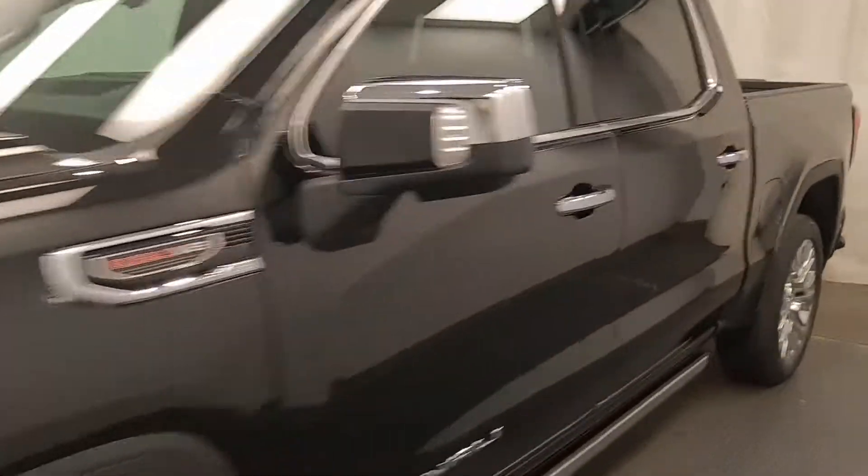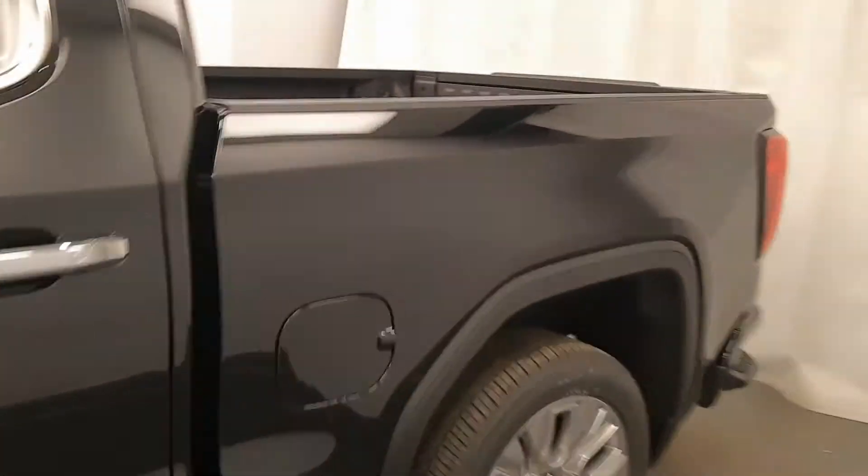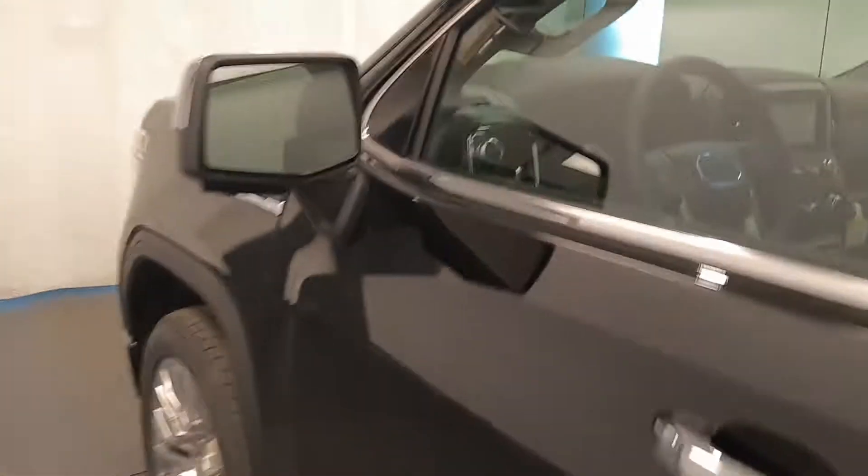Today we're viewing stock number 220768 on a 2020 GMC 1500 Denali, and our exterior colour is onyx black.